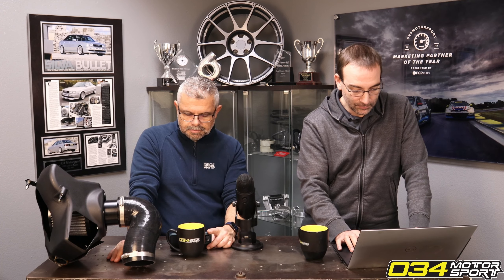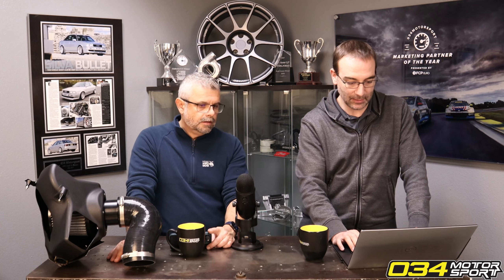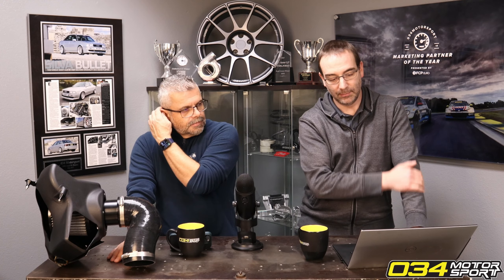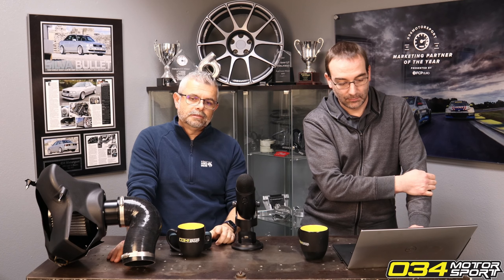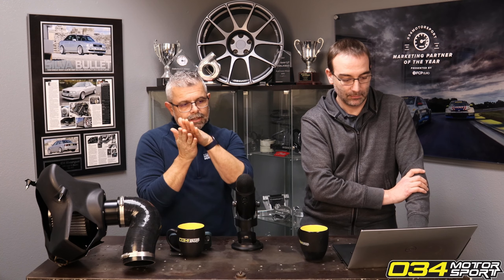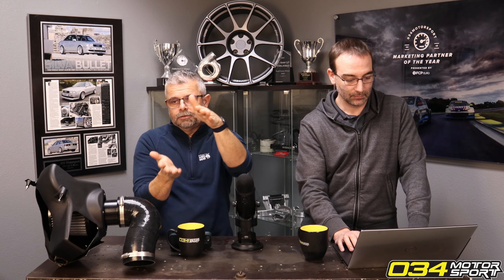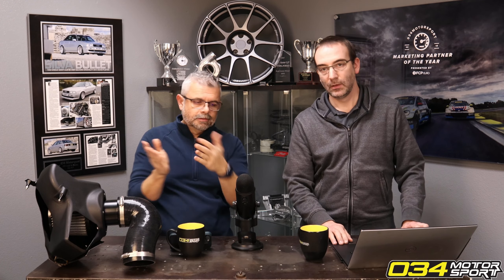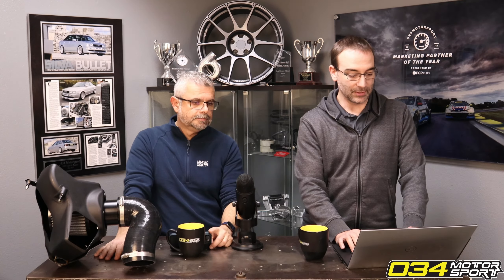How much of a difference will the super duper throttle body make for a dual pulley B8? It depends on the dual pulley B8, but you can see on the product page we list the dyno charts. You can get an idea — the power starts to come on around 5500 RPM, and the higher the engine revs, the higher the supercharger goes. It's probably worth five to ten horsepower. The more air you're going through, obviously the more of a difference it's going to make.